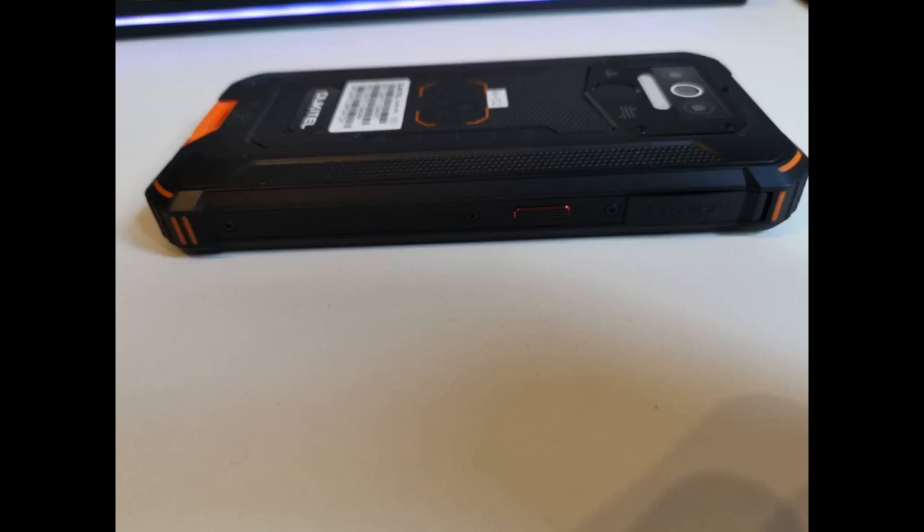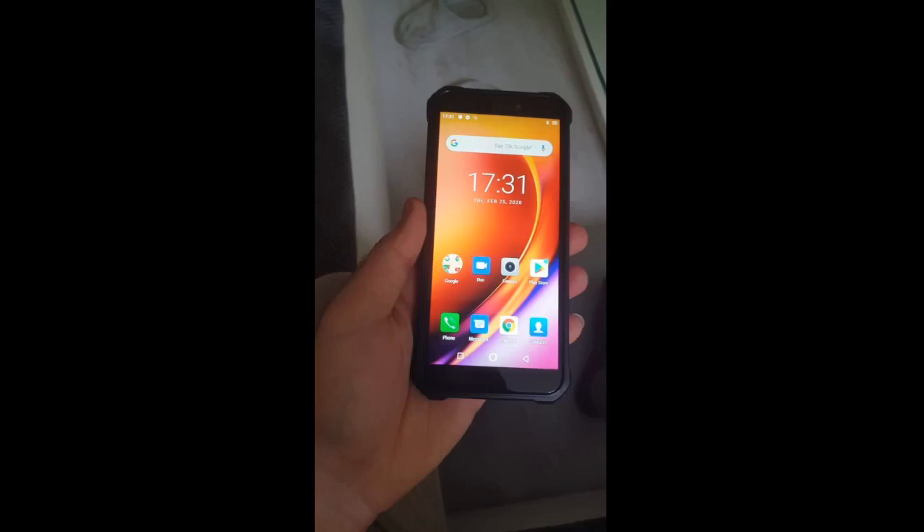Material und Verarbeitung müssen sich nicht verstecken. Für den Preis ein gutes, stabiles Handy für Outdoor-Aktivitäten. Große Akkukapazität und es geht nicht gleich kaputt. Das Display ist groß, der Touchscreen reagiert zügig und die Einrichtung ist einfach, da Android installiert ist.